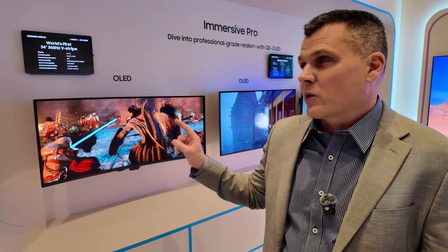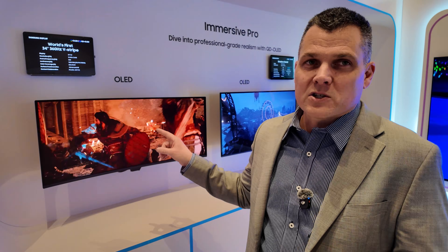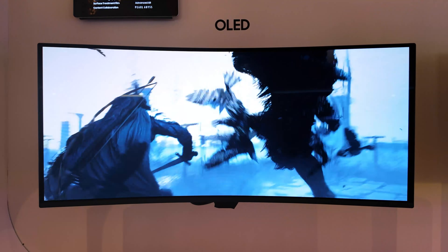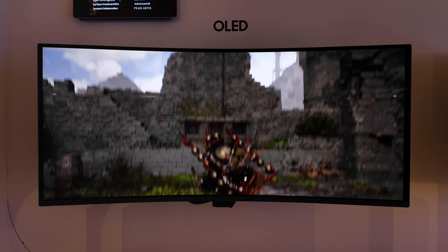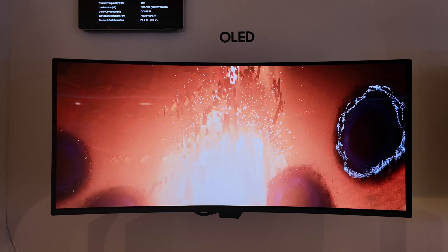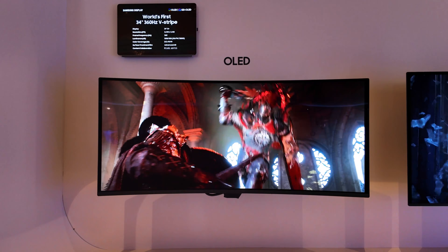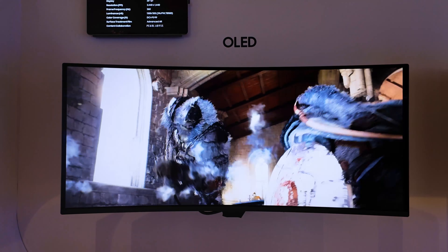Let's talk about another world's first: the world's first 34-inch 360 Hertz V-stripe display. The V-stripe part means you're going to get better clarity not only in graphics but especially in text — so if you're browsing the web or checking email, you're also getting 99% of the DCI-P3 color gamut. You're getting awesome colors along with perfect blacks and silky smooth motion. Because this is an OLED panel, the 360 Hertz actually translates to about 540 Hz if you were looking at an LCD equivalent.